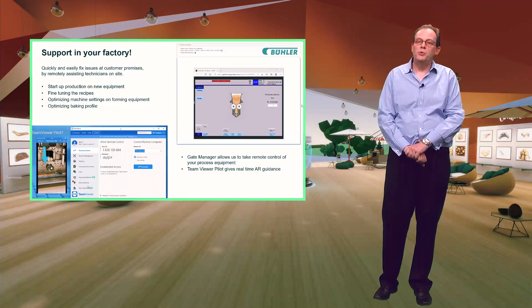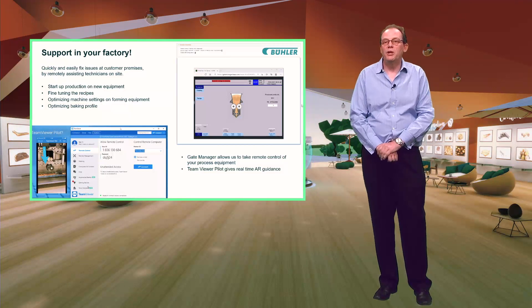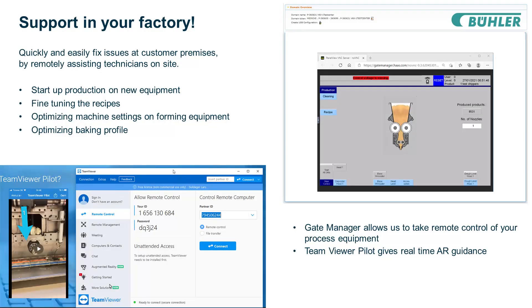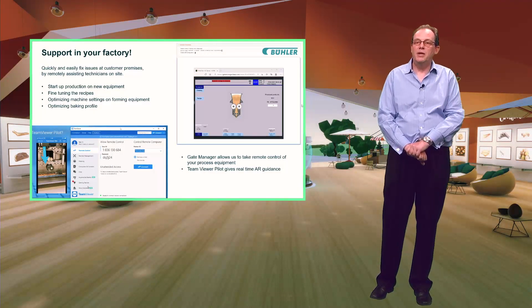We use some additional helpful tools which make remote working easier and more efficient. When necessary we can take over the control of your machine remotely using Gate Manager to apply the necessary settings to get you back up and running. The second tool is TeamViewer Pilot, which allows us to virtually superimpose text over the picture — particularly helpful when trying to identify a specific part of a machine, a parameter, or to explain complex situations. The TeamViewer Pilot application allows the user with the machine to share the image from their mobile device camera to a remote device in our office in real time, with voice communication and 3D annotations which appear on both screens and are attached to the real objects.